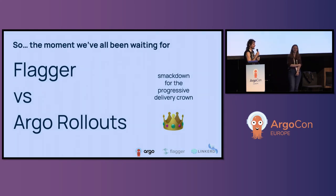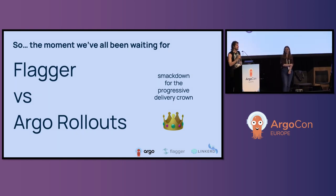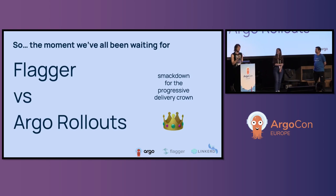Costas is totally right — Argo Rollouts has a really awesome UI. It has a UI, period. Flagger does not. So that is one gigantic difference between the two.